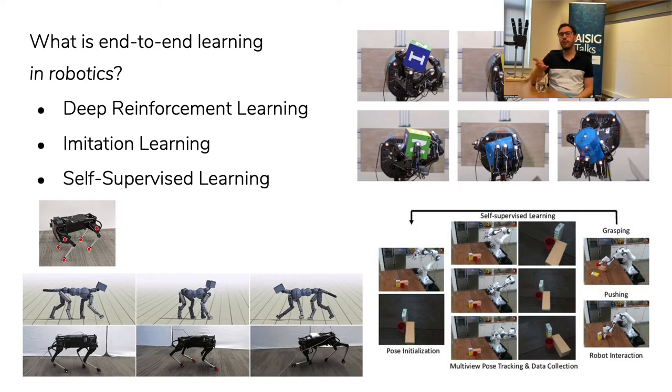One problem with reinforcement learning is that we need to encode a reward function — a mathematical function that tells how well the robot is performing. This is very difficult because the robot may learn to do a different task that still collects high reward but doesn't do what we actually wanted — that's called the problem of reward specification. Ways around it include imitation learning, which is similar to humans showing how to do a task: if I want to show you how to make coffee, I'll just make coffee in front of you and then you can do it.